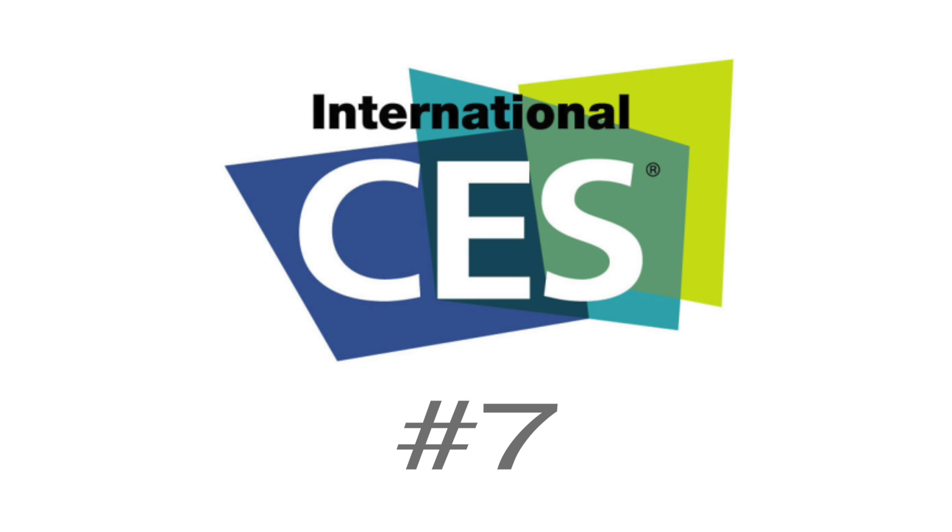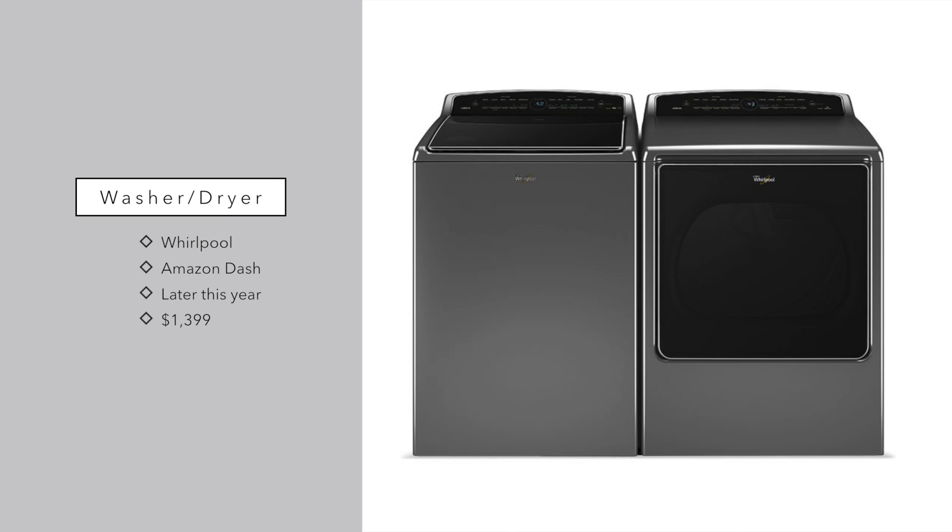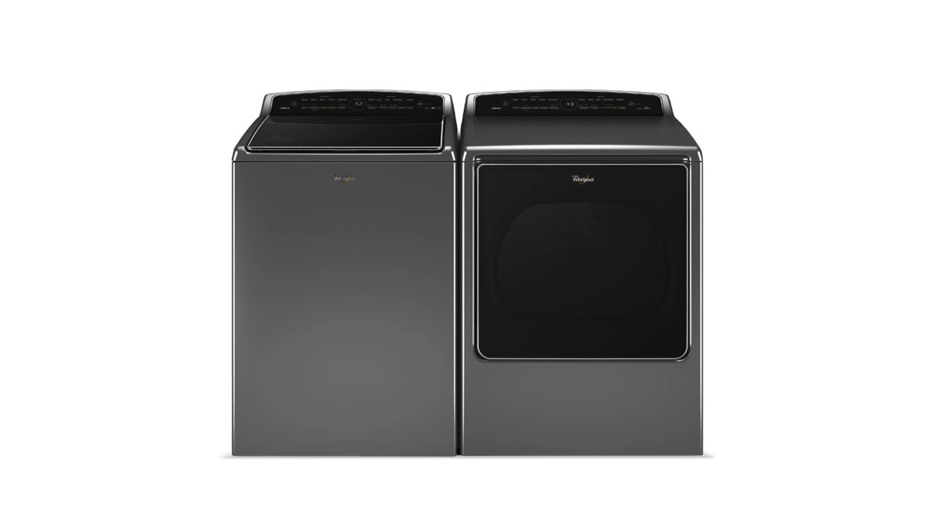Moving on to number seven — Whirlpool Appliances. Their new washer and dryer are pretty neat because they are app-enabled, and these new ones build in Amazon Dash, which means they can automatically reorder supplies as you go through them. It'll know when you're low and allow you to one-touch order them and have them at your door, so you never have to worry about running out of laundry detergent or dryer sheets. They'll be coming out later this year and will sell for around $1,399. If you're interested in learning more about Amazon Dash, click the link for our mini review of the Dash buttons.